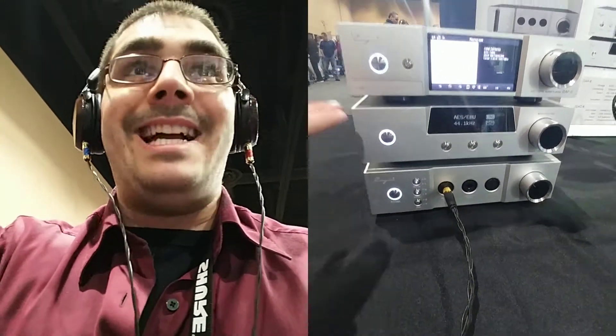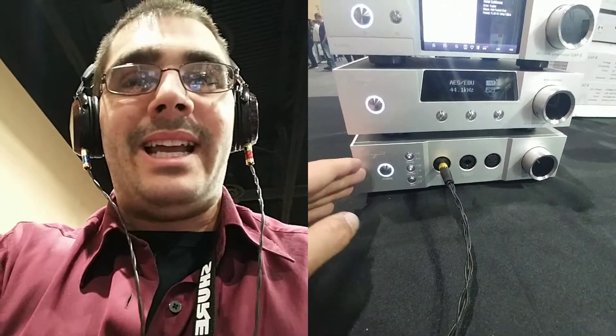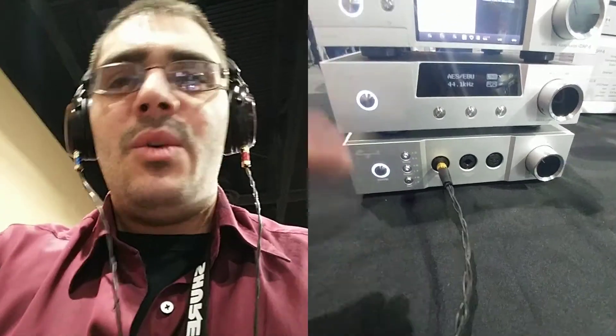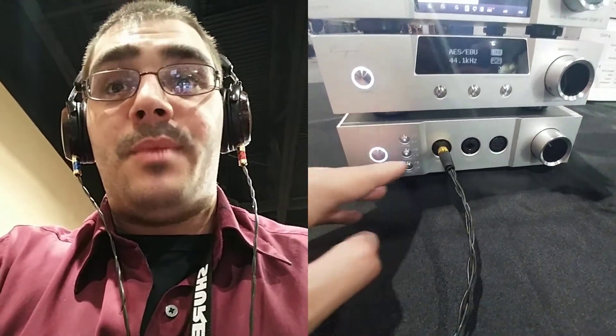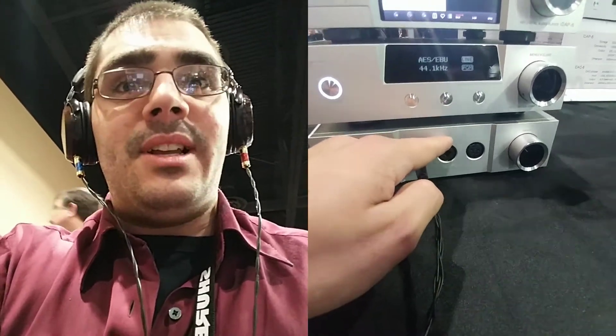Next up, we have their iDAC with the iHA6. Now this is an amplifier that I really like — it is so customizable. I've got the tube output from the DAC feeding into the amplifier, which does both current and voltage gain with low and high single-ended and the four-pin balanced output. With my ES10, this is a phenomenal pair.